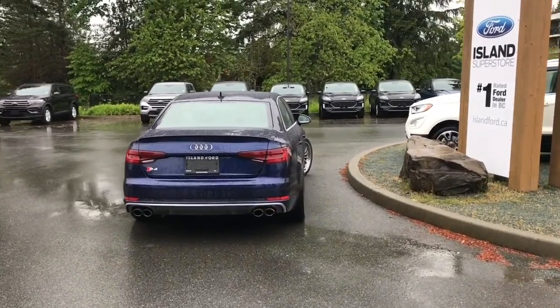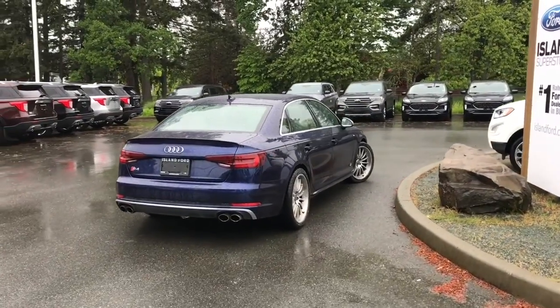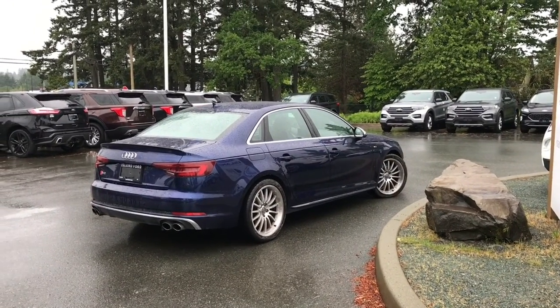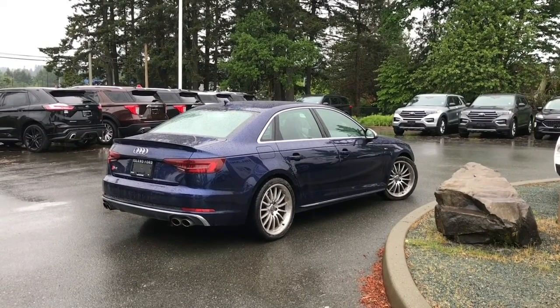You can check this out online, come in and take a look, or book a test drive at islandford.ca. Now this is just a sneak peek because she still needs to be cleaned up and go through our shop, but we'd be more than happy to show her to you. Check back soon — we'll have more for you.